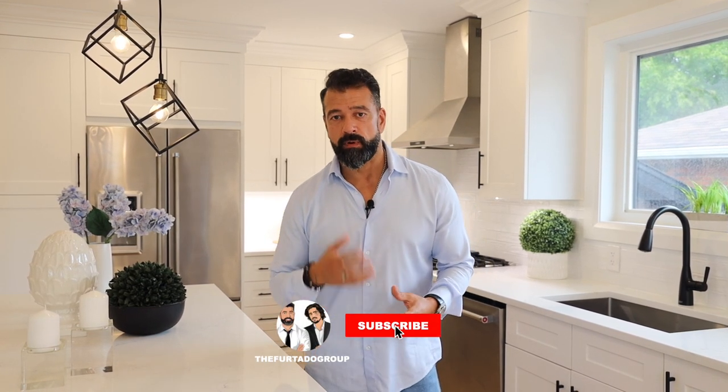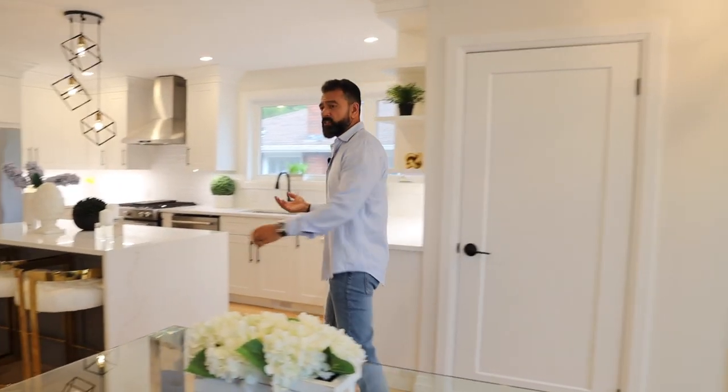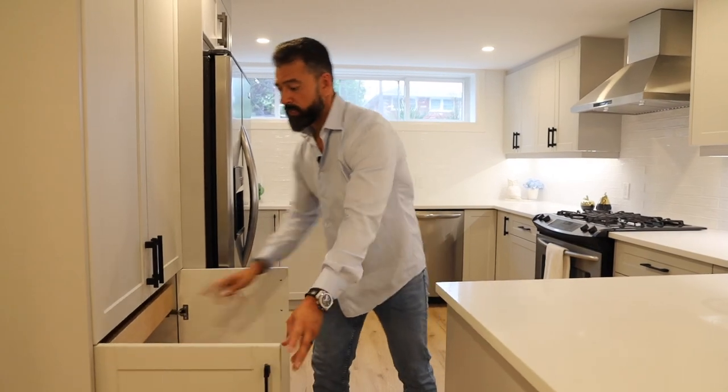I know a lot of people have investments in real estate — it's typically your primary home. But really, when your house goes up in value by 20, 50, even 100%, are you any further ahead? That's what we're going to talk about in this video. I'm also going to take you through this house, show you some of the features and what to look for if you're thinking of picking up an investment property.